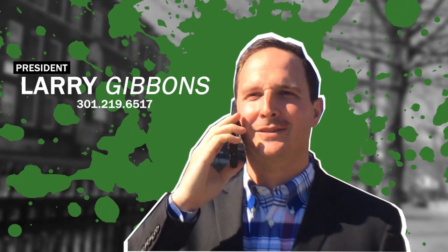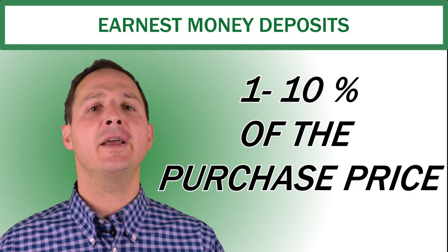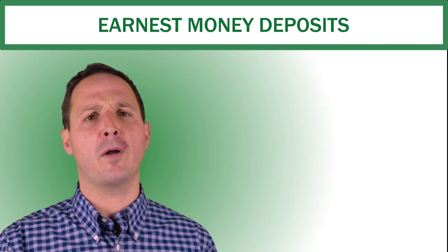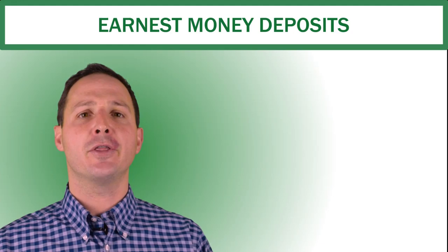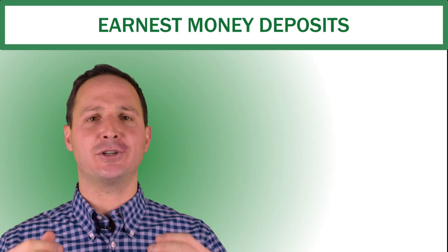An earnest money deposit is going to be somewhere between 1% and 10% of the purchase price. In most cases, from what I've seen, they're going to be between 1% and 4%. But if you're a buyer, the amount of your earnest money deposit does indicate how much you want the home. So in a competitive situation, the greater your earnest money deposit, the greater chance you have of getting the house above other offers.